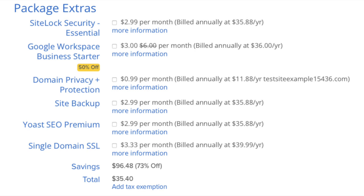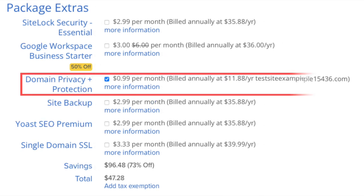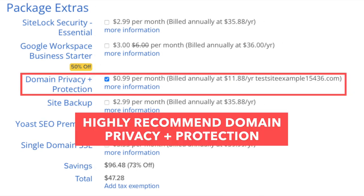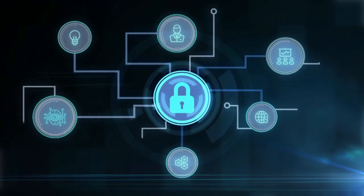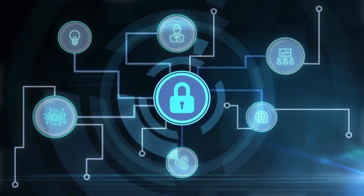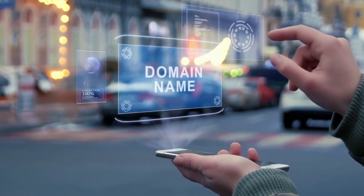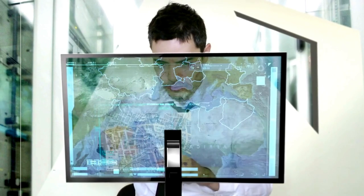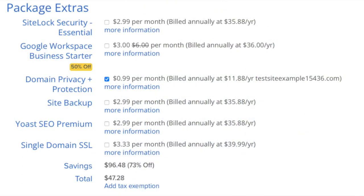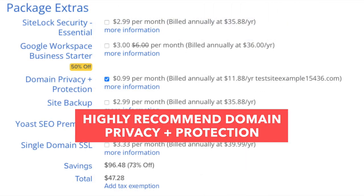All the Bluehost package extras are completely optional. First is Domain Privacy Plus Protection. I do recommend it, as it keeps your personal information private so that spammers and telemarketers won't have access to your contact details. When you register a domain name, it goes into the public Whois database, as domain names are regulated. If you select domain privacy plus protection, it'll show Bluehost's default contact information instead of yours. Highly recommend it.